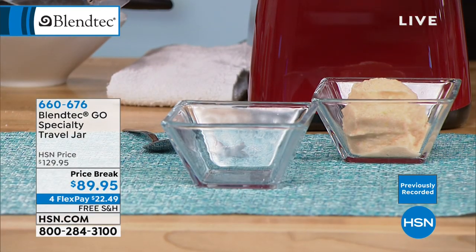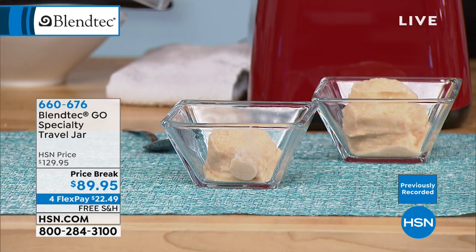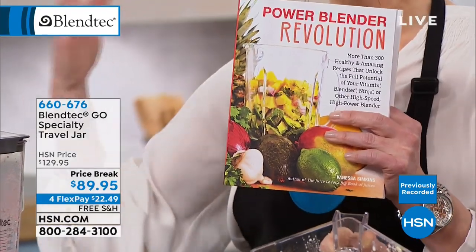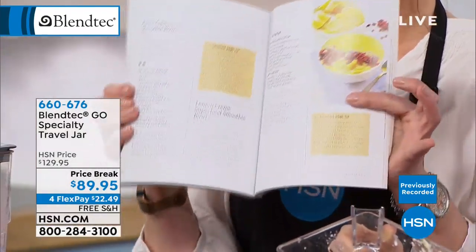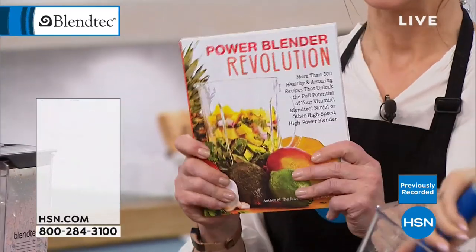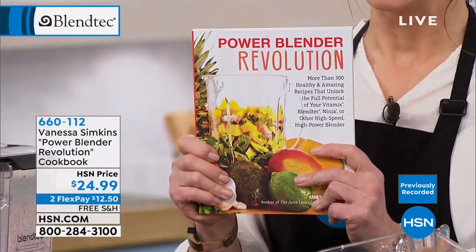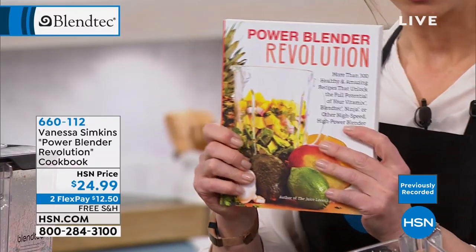We also have a brand-new blender recipe book launching. You can always go to the Blendtec website to download recipes or get another copy of the manual. But this is a fantastic recipe booklet — you also get a great recipe book with your purchase.